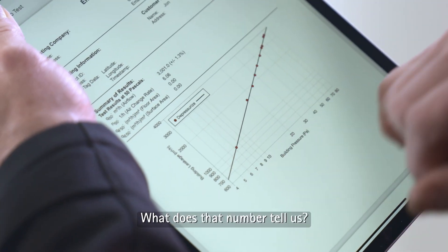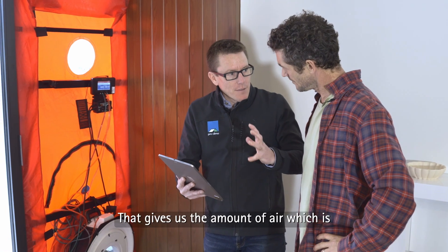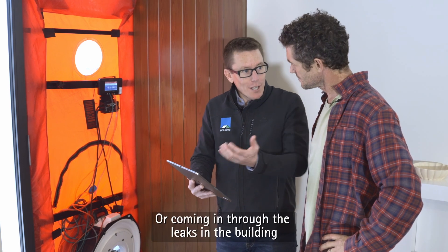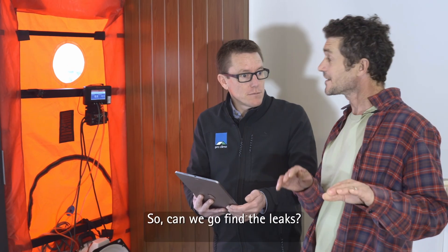What does that number tell us? That's air changes per hour. And that gives us the amount of air which is going out through the leaks in the building, or coming in through the leaks in the building. And we need to reduce that as much as we can. So can we go find the leaks?